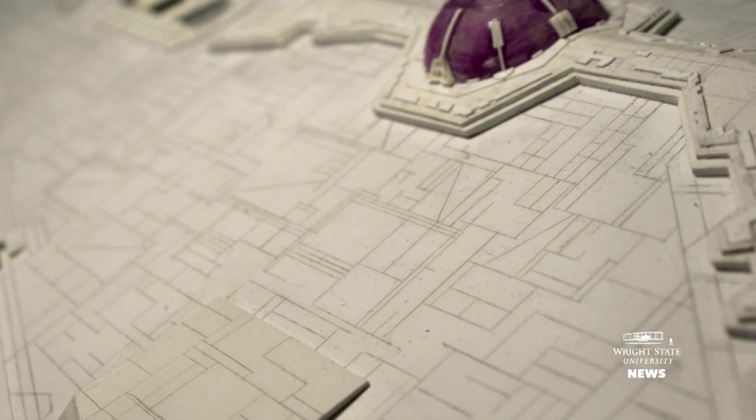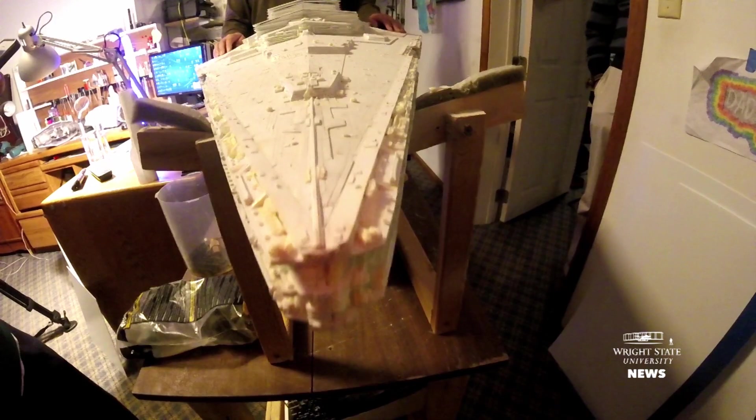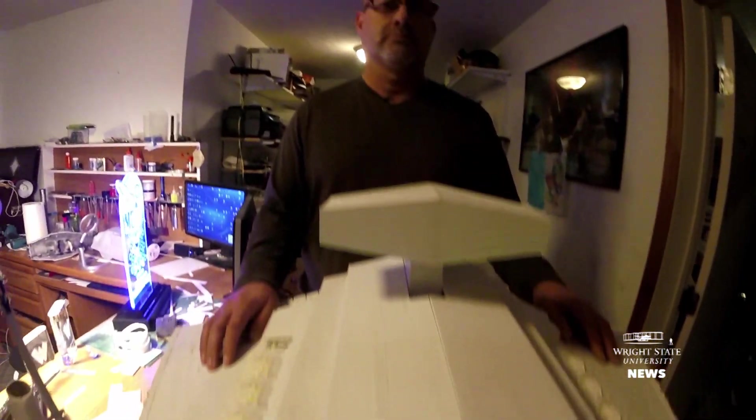I would like to finish my big Star Destroyer that started all this at some point. Every now and then I'll take a couple weeks off and tinker with it and work on it.